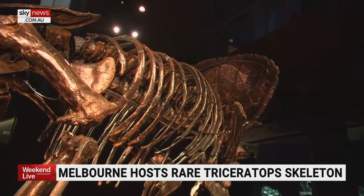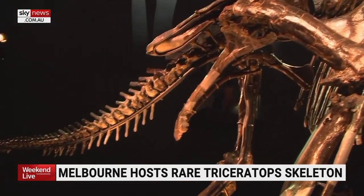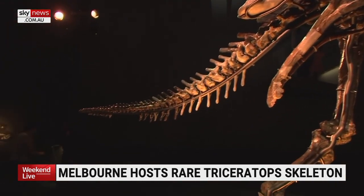It was stumbled upon in 2014 by commercial paleontologist Craig Pfister, whose walking route had been redirected by a recent downpour. It was only because he walked that slightly different way that he came across some of the bones eroding out of the hillside.